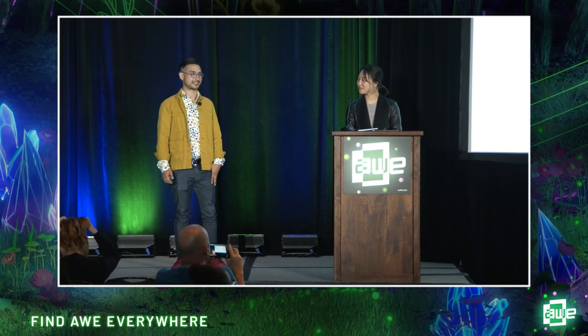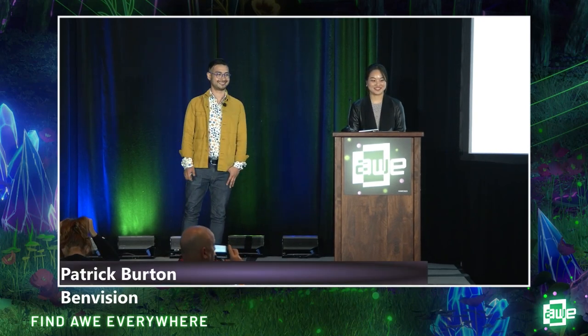Hello, everyone. Hello, judges. I love your shoes, Greg. My name is Patrick Burton. This is my partner, Subin Ha. We are two of the co-founders of Ben Vision.